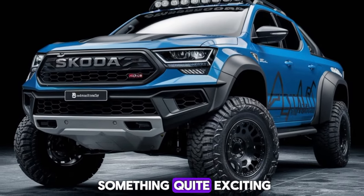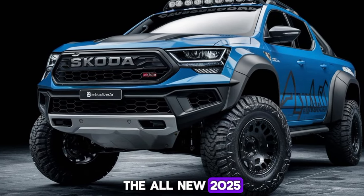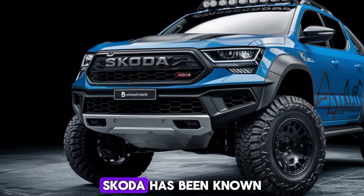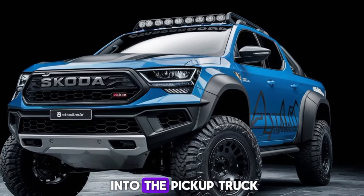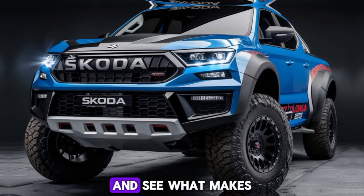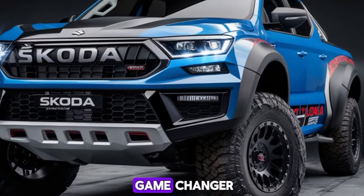Now we're diving into something quite exciting: the all-new 2025 Skoda pickup. Skoda has been known for its practical and reliable vehicles, and now they're stepping into the pickup truck market with a bang. Let's get right into it and see what makes this truck a potential game-changer.